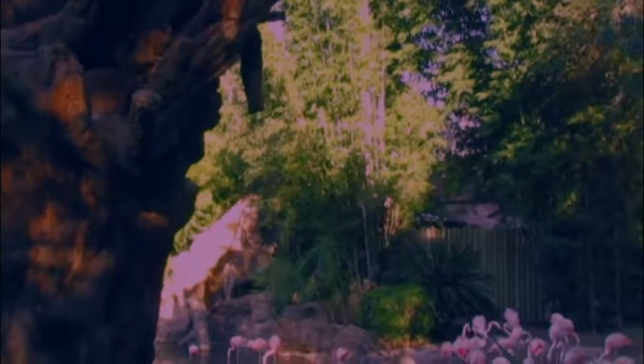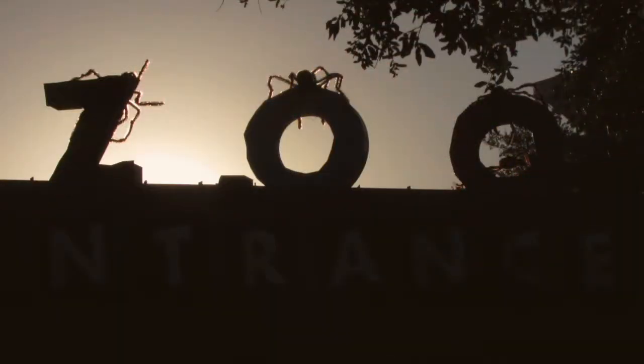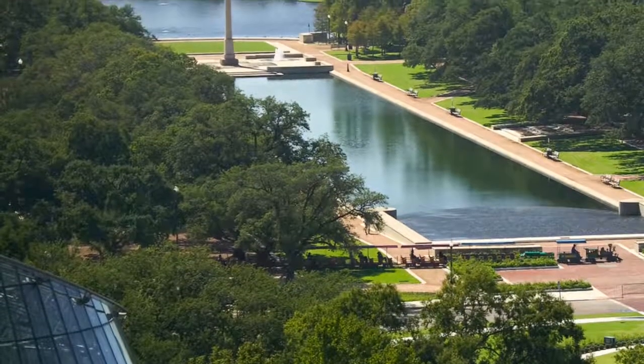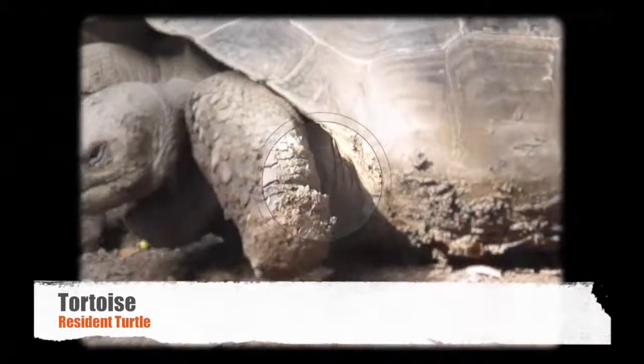The Houston Zoo has changed a lot since those days, but there are still relics that remain to give its visitors clues of the zoo that once was. Today, the Houston Zoological Park sits on 55 acres between the Medical Center and downtown. Its gates see over 1.8 million guests per year, making it the 10th most visited zoo in the country, home to over 6,000 animals that are part of over 900 species.